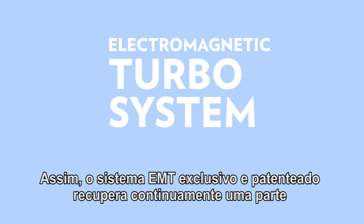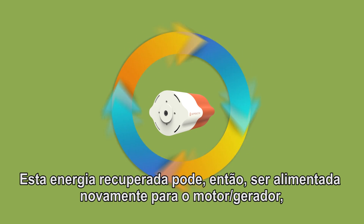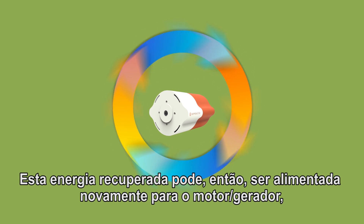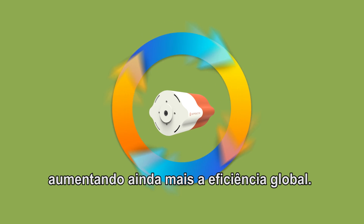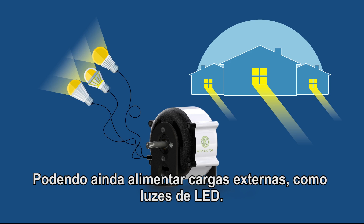As well, the exclusive and patented EMT system continually recovers some of the produced energy. This recovered energy can then be fed back to the motor generator to increase overall efficiency even more, or it can feed external loads, such as LED lights.